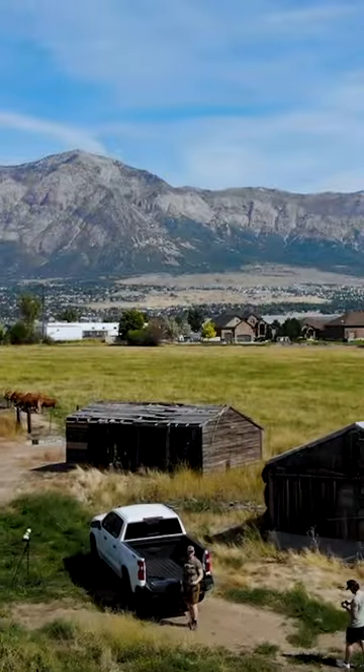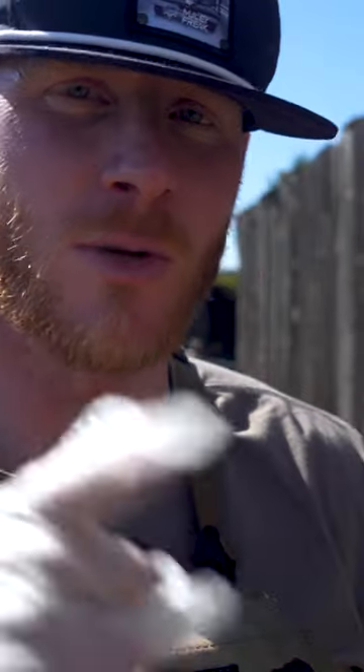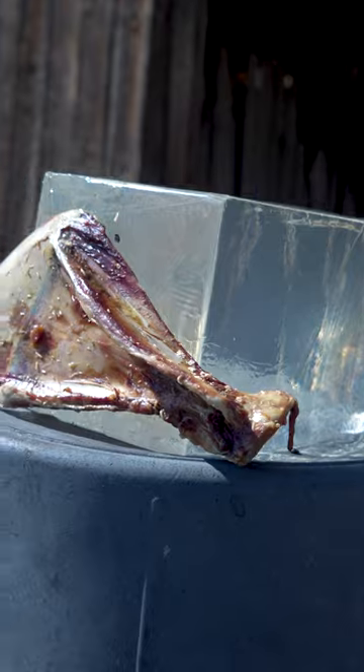Alright guys, in today's video we're going to do the extreme mechanical broadhead test. How are these broadheads going to do after they hit the front deer shoulder? Mule deer shoulder. Oh, there's maggots on them! Sick!